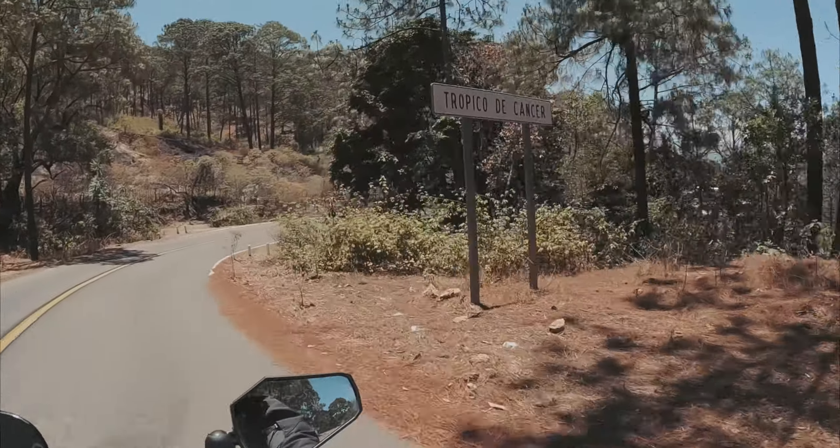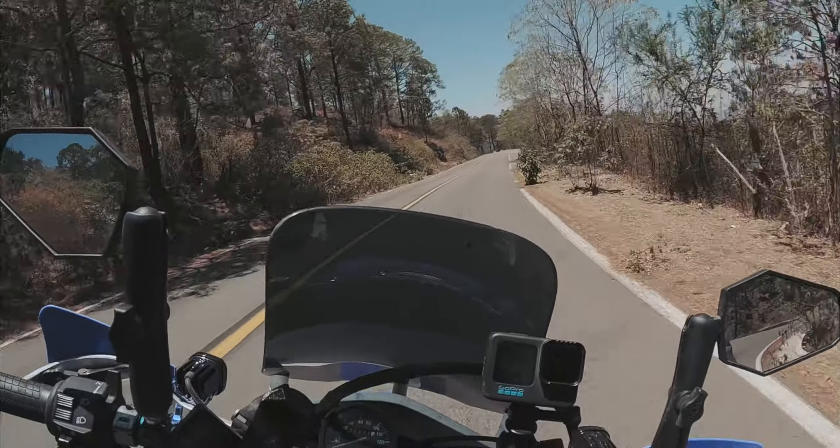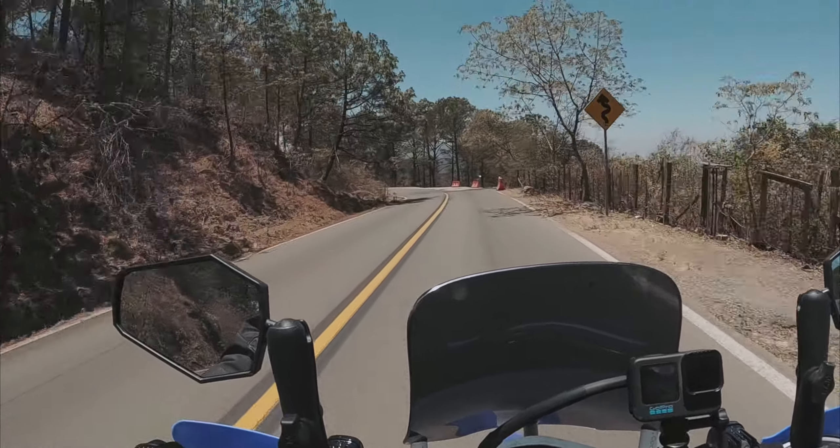There's the Tropic of Cancer! Look at that — I have done it. I have ridden to the Tropic of Cancer. I wish I would have seen that sooner; I would have stopped. I might cross it again. If not, that's my only time crossing it.